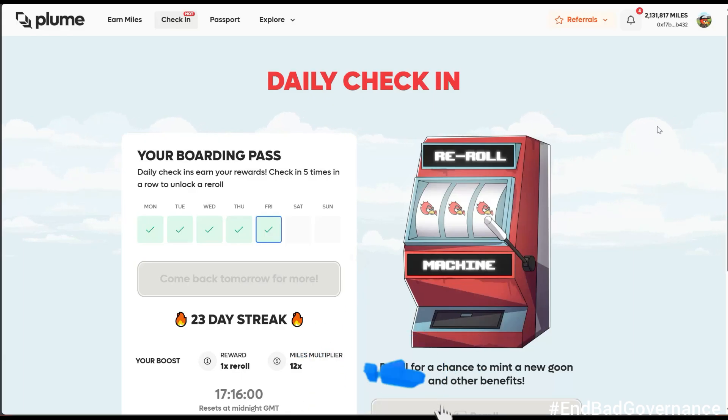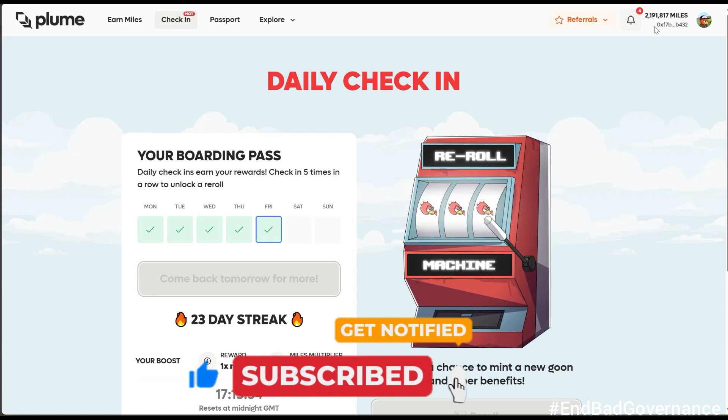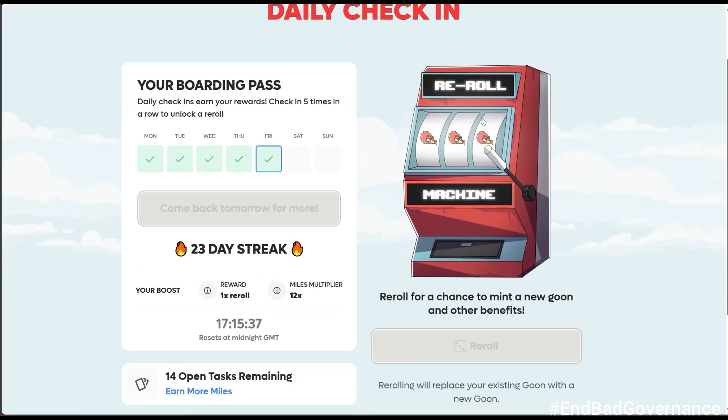It was multiplied by 12, so 5,000 multiplied by 12. I got 60,000 miles claimed, and my total has now gone from 2.2 million to over 2.2 million 191,000 plus. That is just the benefit of maintaining your daily streak.